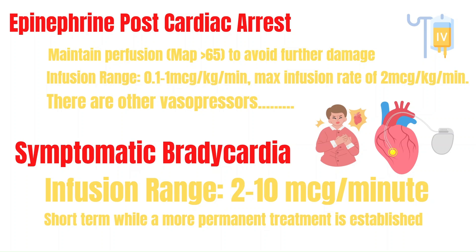A key point is that there are other vasopressors, and a different vasopressor such as norepinephrine may be chosen by the provider for pressure support after cardiac arrest instead of epinephrine — so just be mindful that it doesn't always have to be epinephrine. Epinephrine can also be used for symptomatic bradycardia, and an epinephrine infusion may be administered while more permanent treatments are prepared, like an intravenous pacer. Per ACLS, the infusion dosing range in symptomatic bradycardia is 2 to 10 mcg per minute.